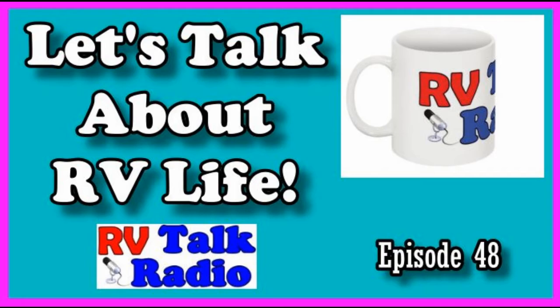Hello everyone, this is Rob from RV Talk Radio. Welcome to episode 48. Here we talk about RV travel, RV living, and RV lifestyles. Grab yourself a cup of coffee or tea, relax, and let's talk RV. Still hotter than the dickens down here in Arizona, and we tried to do some cooking and failed — stay tuned.